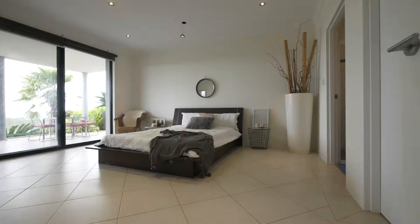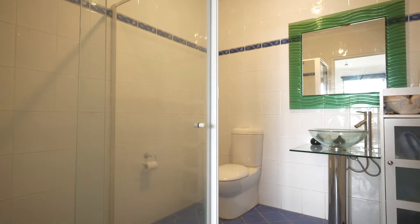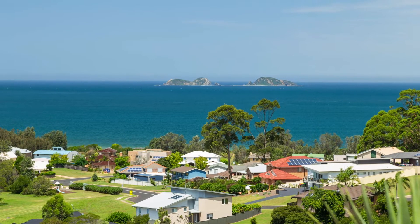The entry level of this exquisite home includes a double garage and a generous guest retreat with ensuite, walk-in robe, private outdoor area, and those ever-important water views.